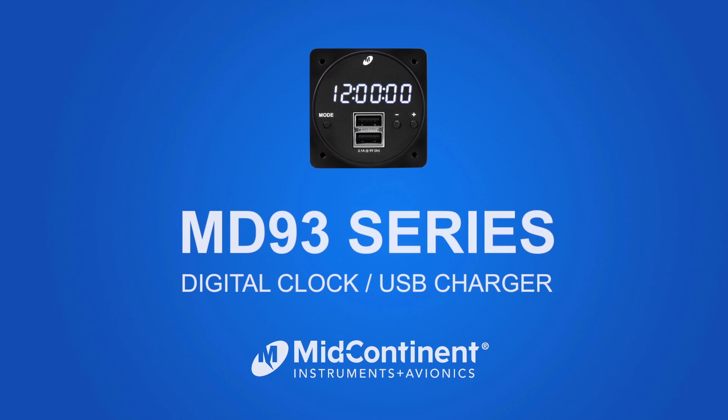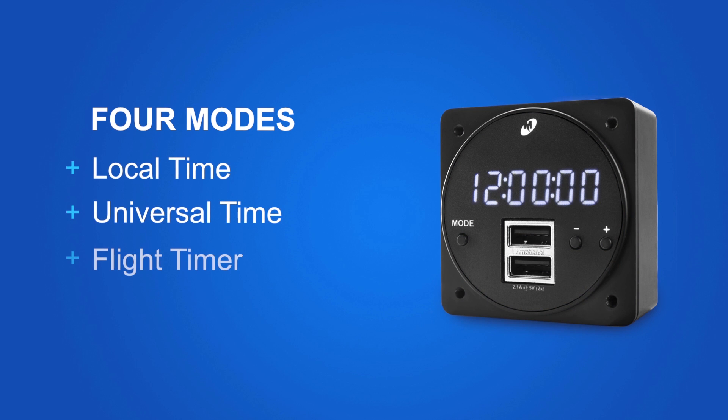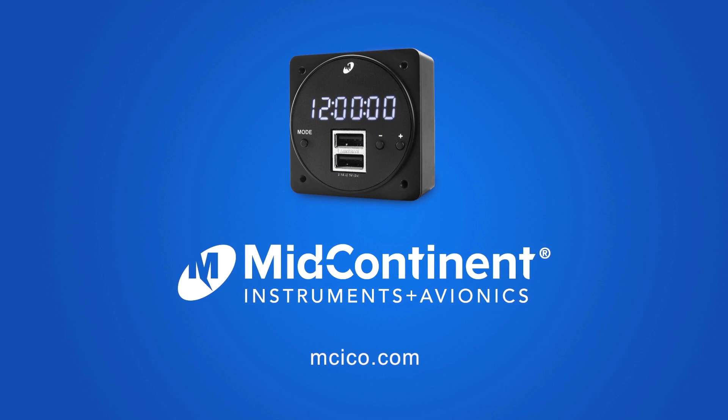The two-inch MD-93 digital clock and USB charger features intuitive operation with four modes: local time, universal time, flight timer, and stopwatch. The dual USB charging port supplies 2.1 amps of power per port to personal electronic devices with a USB interface. Learn more at MCICO.com.